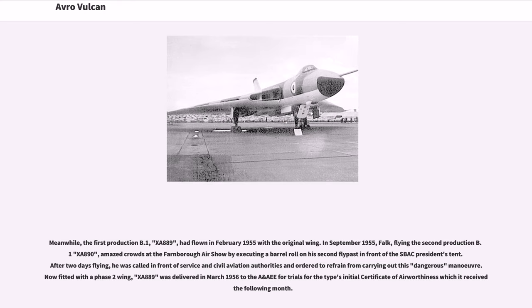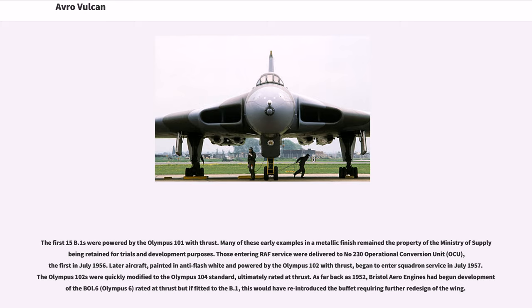The first 15 B.1s were powered by the Olympus 101. Many of these early examples in a metallic finish remained the property of the Ministry of Supply, being retained for trials and development purposes. Those entering RAF service were delivered to No. 230 Operational Conversion Unit, the first in July 1956. Later aircraft, painted in anti-flash white and powered by the Olympus 102, began to enter squadron service in July 1957. The Olympus 102s were quickly modified to the Olympus 104 standard, ultimately rated at increased thrust.